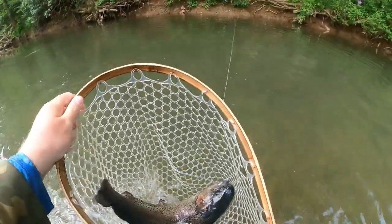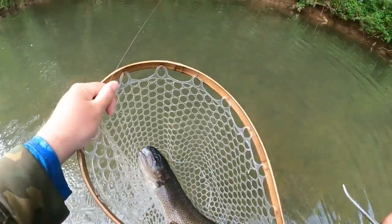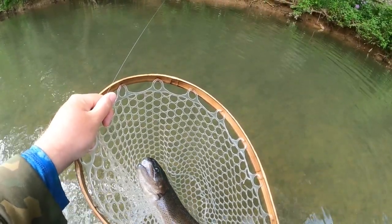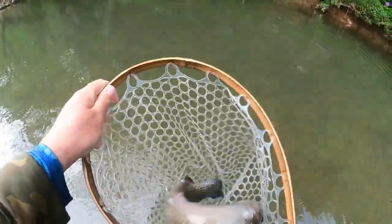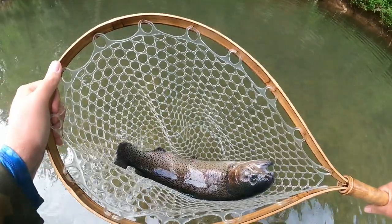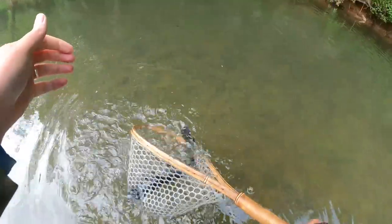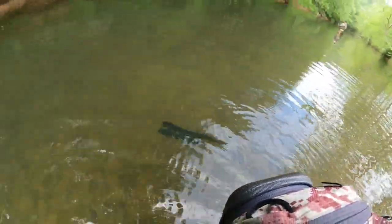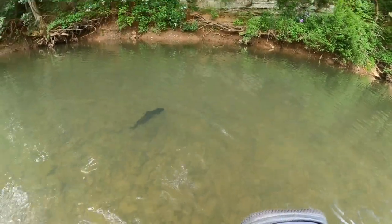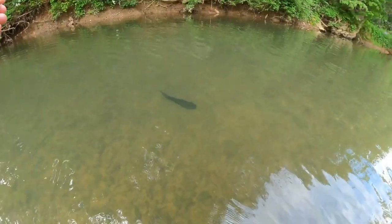Spotted that one over there, flipped it to him, and bam — absolutely crushed it! Great big rainbow trout everyone. Check this one out — super dark. Absolutely gorgeous too. There he goes, heck yeah everyone, that was awesome. That old black creek bug just got absolutely destroyed.